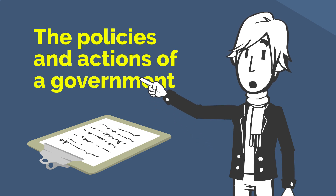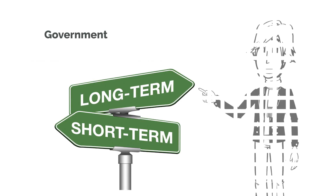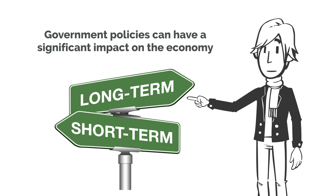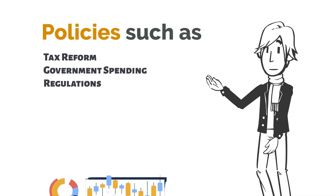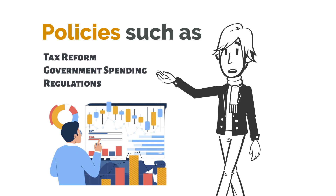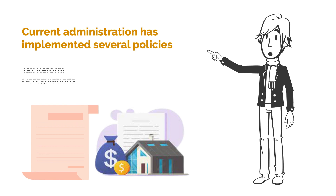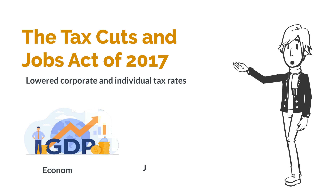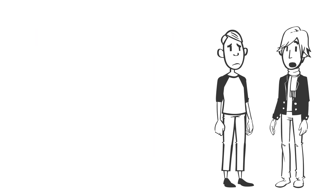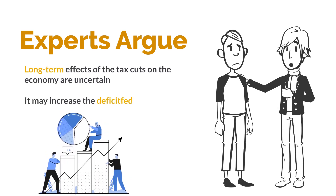The policies and actions of a government can also have a significant impact on economic indicators and overall economic performance. Government policies can influence the economy both in the short term and long term. Policies such as tax reform, government spending and regulations can all have an effect on economic growth and job creation. The current administration has implemented several policies aimed at stimulating economic growth, such as tax reform and deregulation. The Tax Cuts and Jobs Act of 2017, which lowered corporate and individual tax rates, has been credited with increasing economic growth and job creation. However, some experts argue that the long-term effects of the tax cuts are uncertain and may increase the federal deficit.